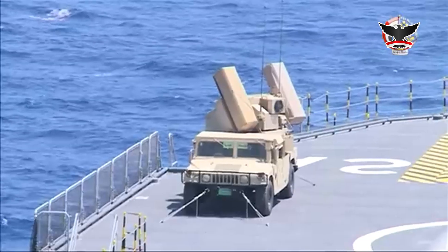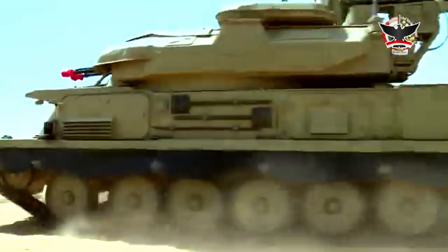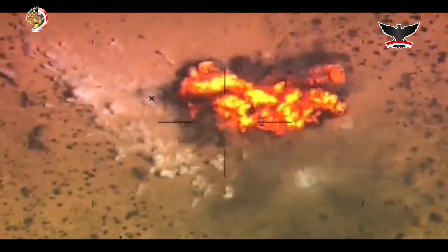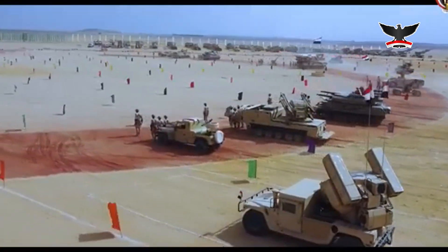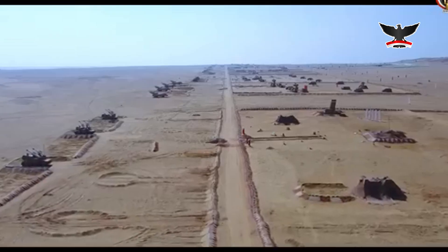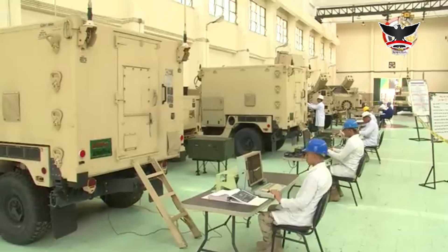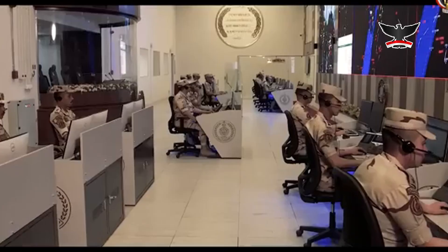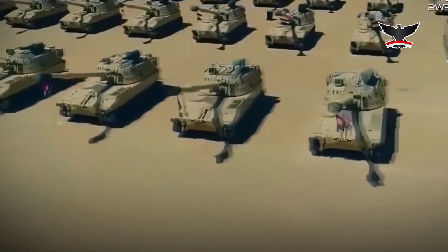The American-made Avenger missile system is a self-propelled air defense system designed to protect ground units from low-flying threats such as cruise missiles, unmanned aerial vehicles, and low-altitude helicopters. The system includes Stinger missiles and a .50 caliber machine gun mounted on a Humvee chassis. It is a versatile and adaptable system that can operate autonomously or be integrated into a larger air defense network, highly mobile with rapid deployment and engagement capabilities.